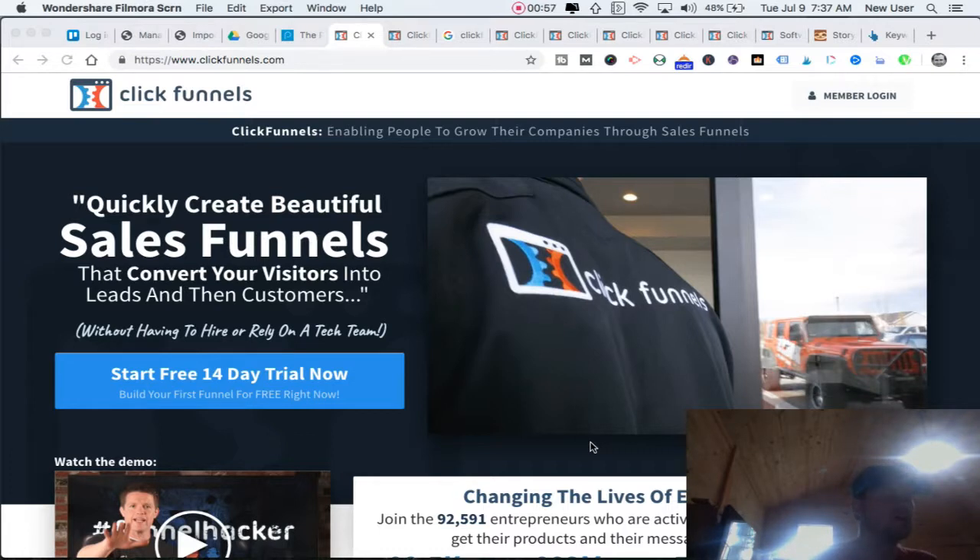ClickFunnels can also be a funnel extension of an existing website. Some small businesses, medium businesses, and organizations — like myself — have a strong website with good SEO, and people who are familiar with our site address. We wouldn't dispense with our domain. You can use ClickFunnels to connect with a particular URL path on your website — for example, bobsplumbing.com/offer/special-deal — and that URL could be populated with the first page of your sales funnel.